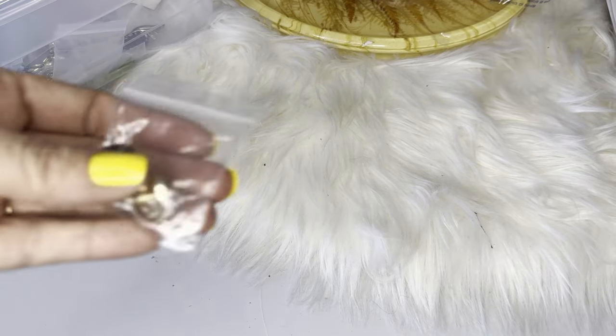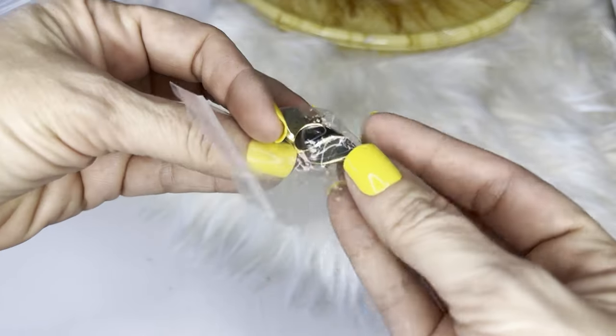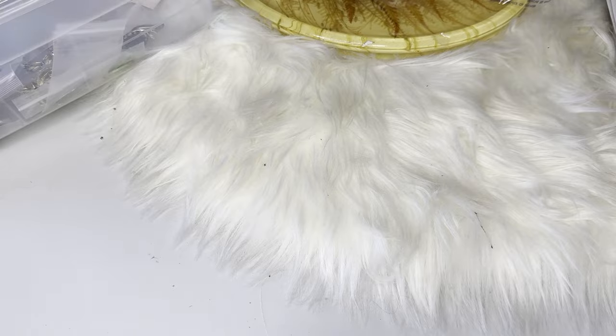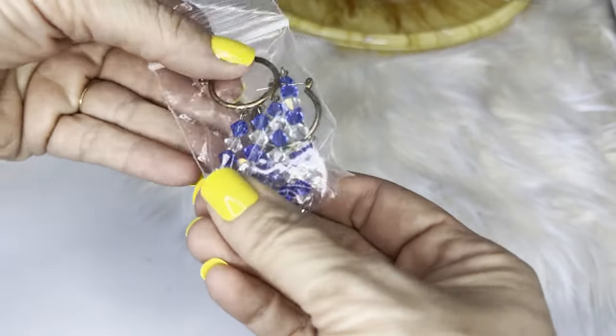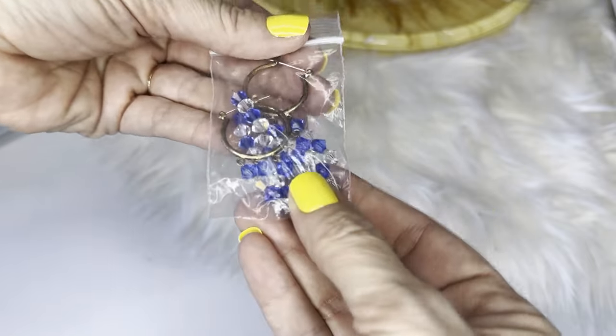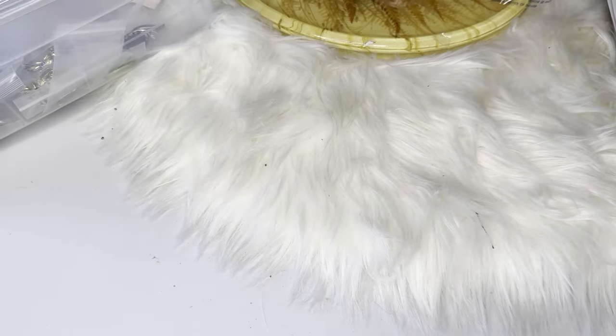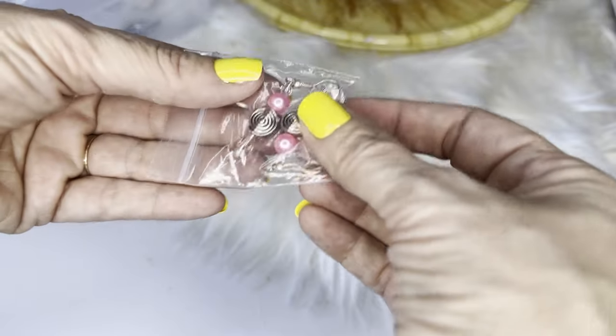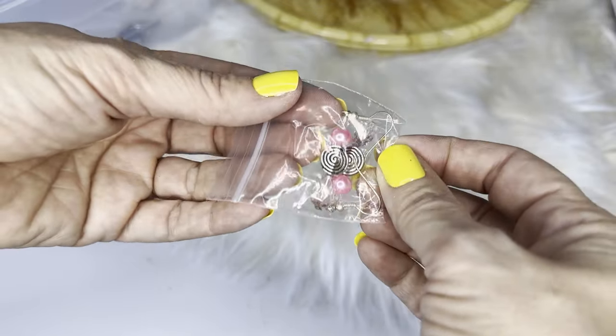Some enamel black post earrings, black and gray, vintage. Some glass beaded silver hoop earrings in blue and clear. Then some pink silver swirl earrings.